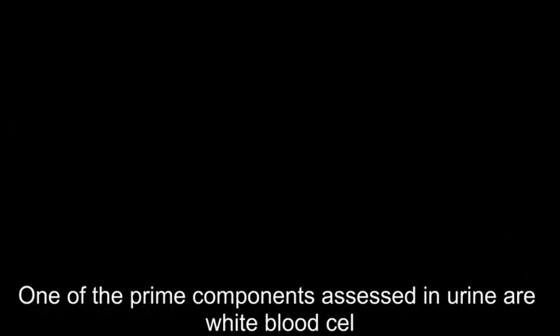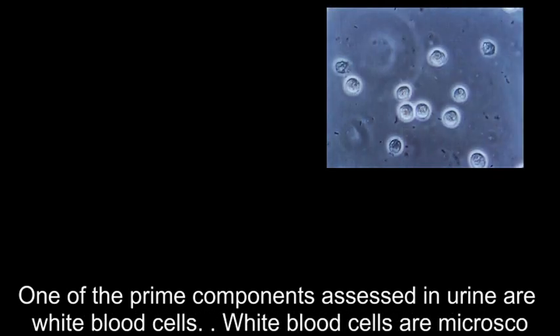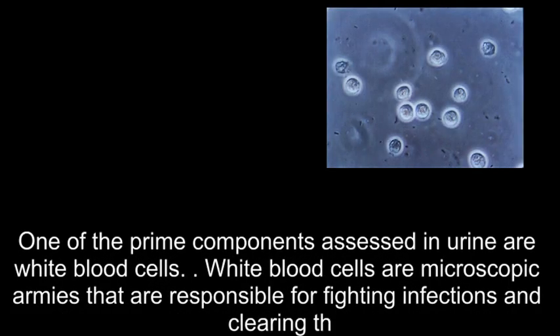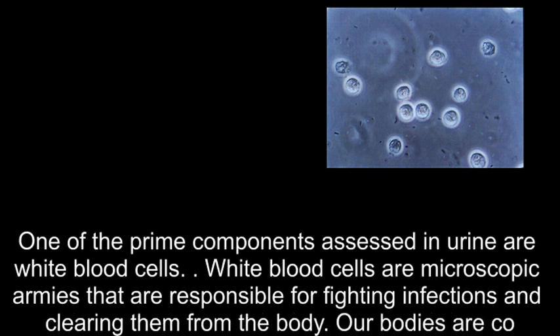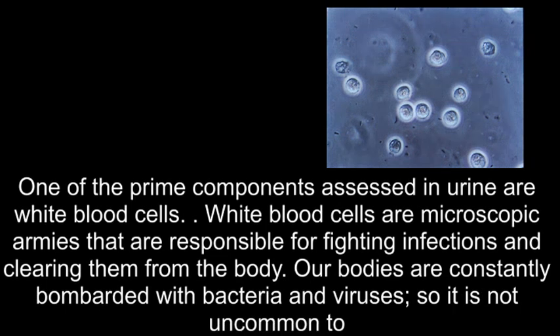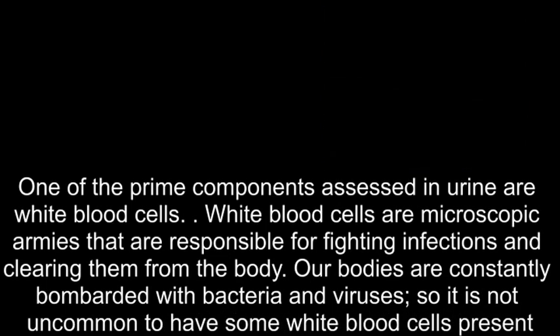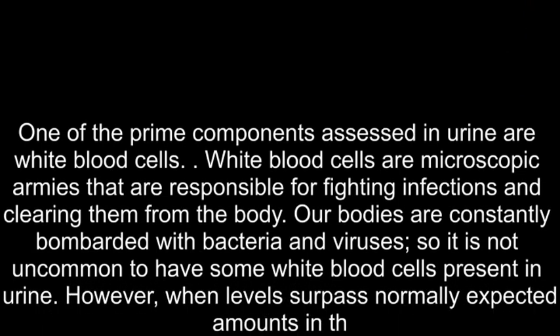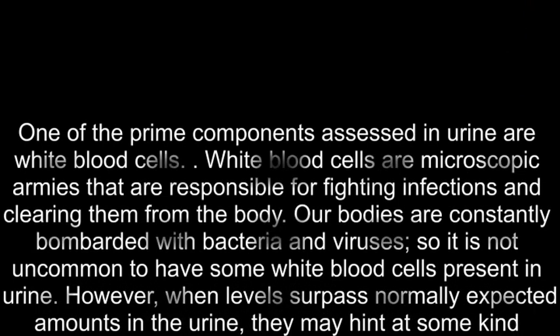One of the prime components assessed in urine are white blood cells. White blood cells are microscopic armies that are responsible for fighting infections and clearing them from the body. Our bodies are constantly bombarded with bacteria and viruses, so it is not uncommon to have some white blood cells present in urine. However, when levels surpass normally expected amounts in the urine, they may hint at some kind of infection.